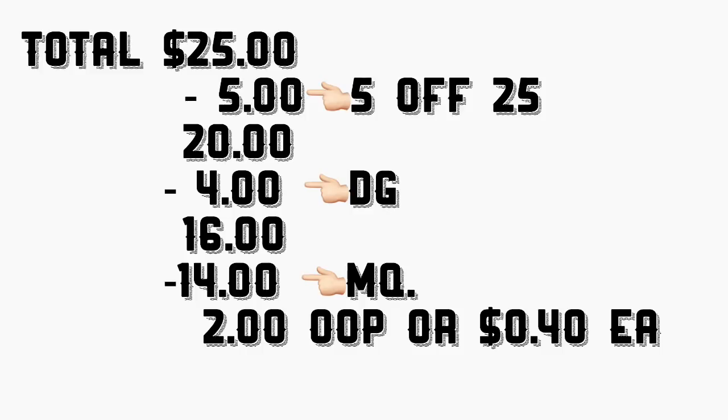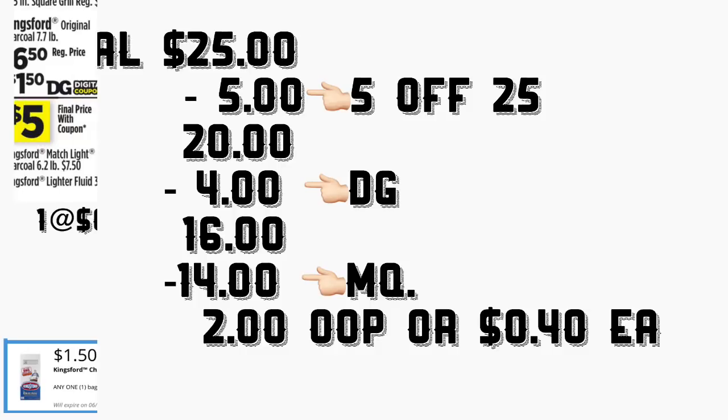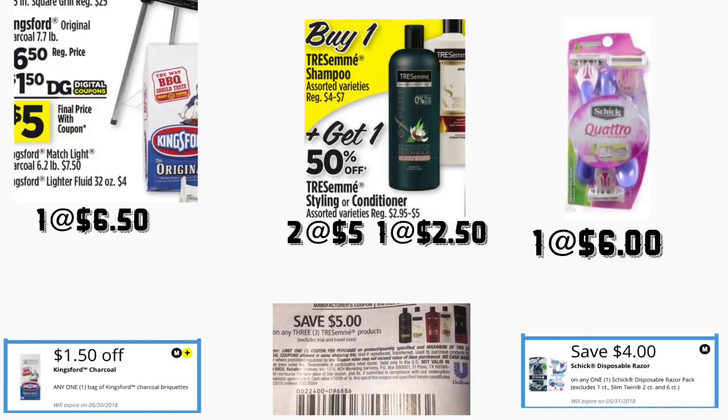El total de este escenario va a quedar por 25 dólares. Después de que la cajera escanea todos sus productos, pongan su número de teléfono para que sus cupones digitales se descuenten incluyendo el de $5 en 25. Su total le va a bajar a 16 dólares. Al último le va a dar a la cajera sus cupones del fabricante de 14 dólares, su total a pagar le va a quedar solamente dos dólares más taxes — o solamente 40 centavos cada producto.